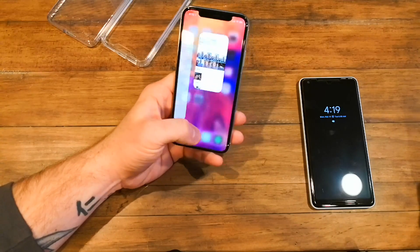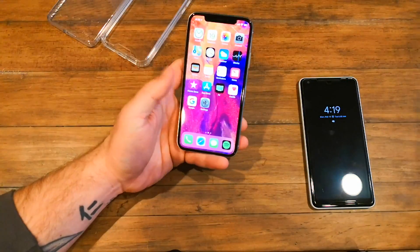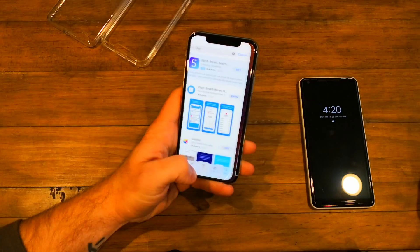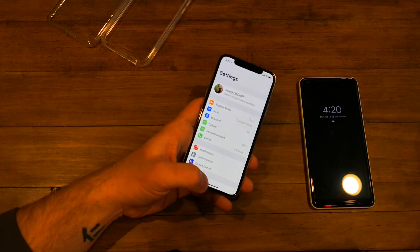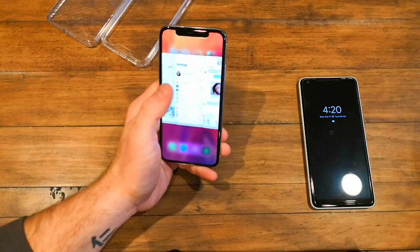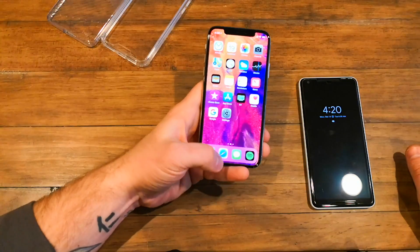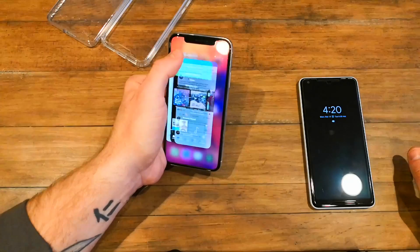With no home button, you now have gestures. Instead of pressing home to go back, you swipe up — it has a nice little animation. To go back to your last app, you swipe on the little bottom bar to scroll through your recent apps. For multitasking, instead of double-clicking, you swipe up and hold — or up and diagonal, which is actually quicker. To close running apps, you have to hold and tap the minus sign to clear them all.